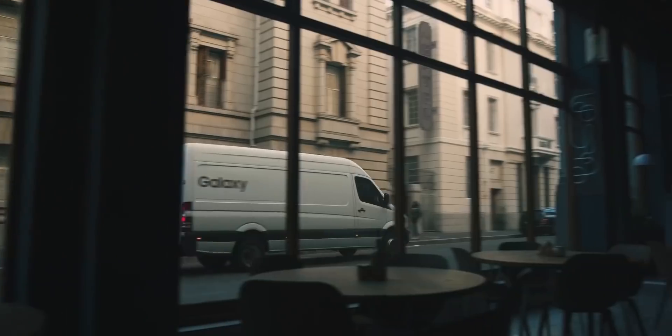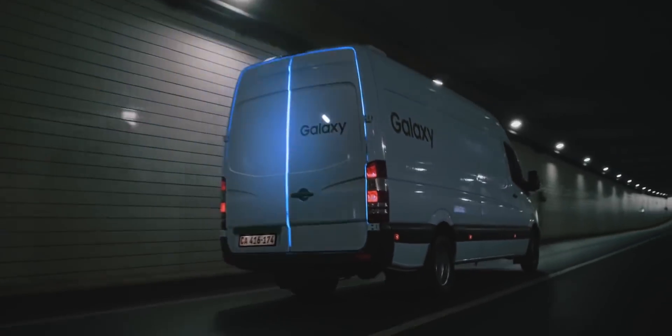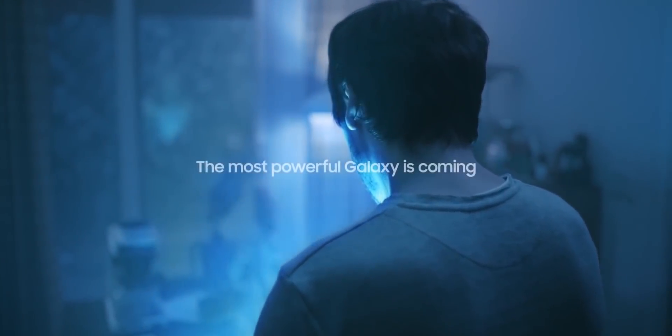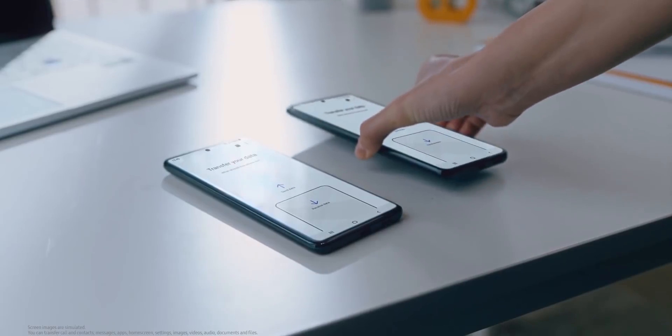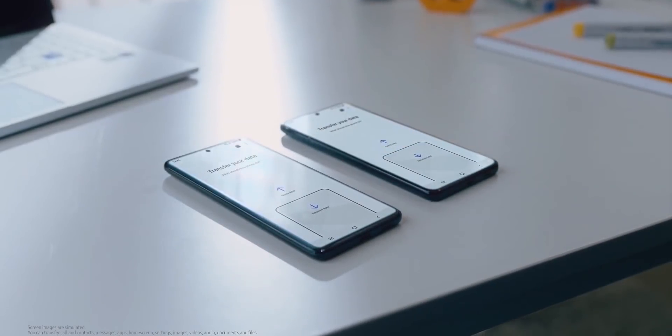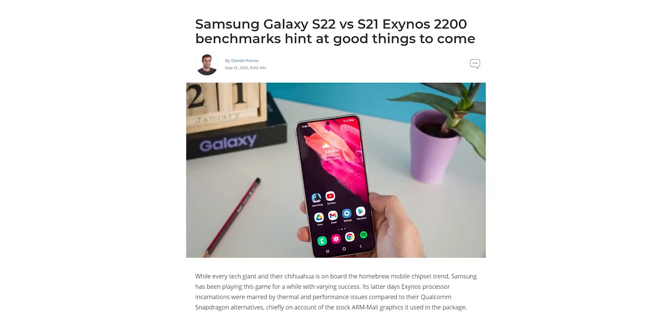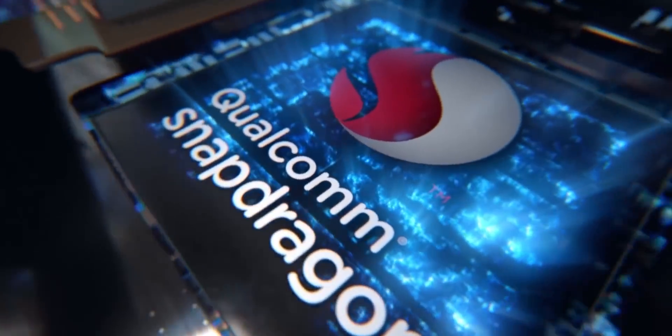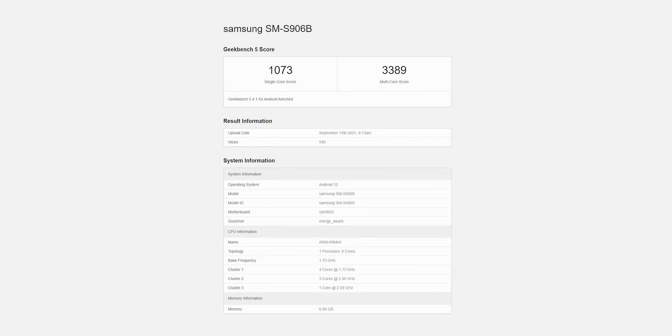The Galaxy S22 will launch in January, so we're about three months away from the unpacked event, but details regarding the handset keep surfacing on the internet. Today we have tons of new information including our first ever benchmark of the S22 Plus, and we finally have some numbers to indicate how Qualcomm's GPU is going to stack up against the AMD and A15 Bionic chip from Apple. First, let's take a look at the benchmark of the Galaxy S22 Plus on Geekbench.